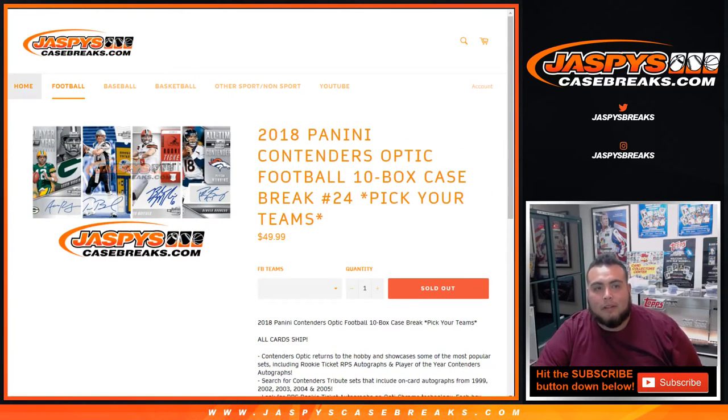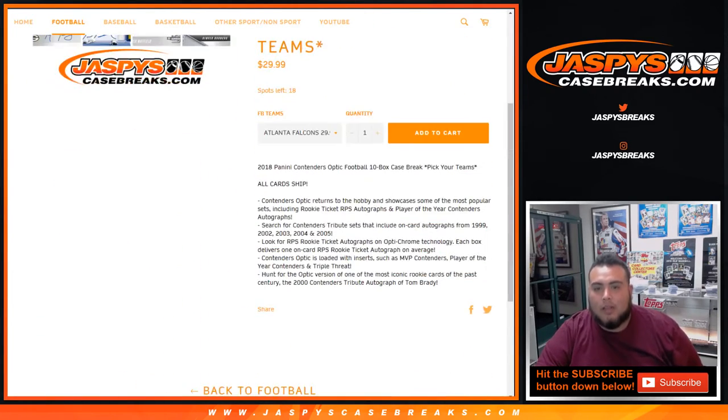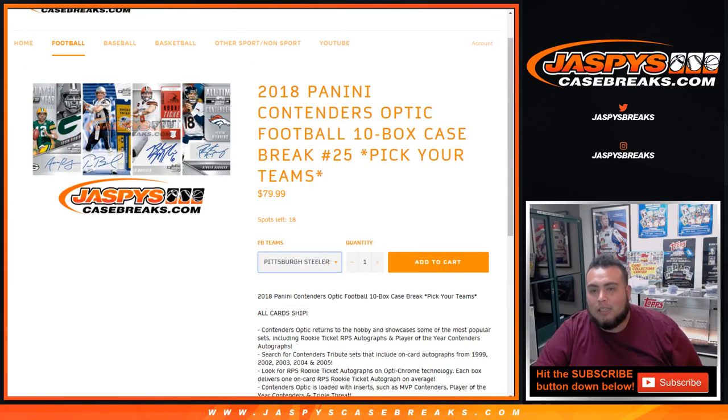The second half of the master, number 25, sealed inner is staying there at 18. There are a lot of great teams available. Biggest team available will probably be Steelers at $79.99. Falcons at $30, Broncos $60, Lions $34, Packers $50, then $34, $34, $20s and $30s — pretty much. Jets at $99 would actually be the biggest. We can try to get that done if the second half appreciates it. Jazzbees Case Breaks dot com.